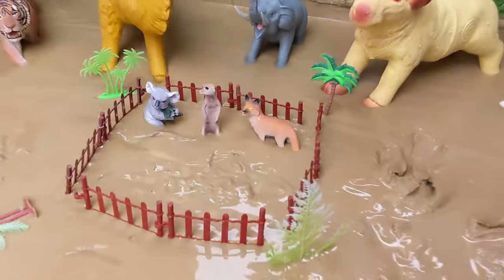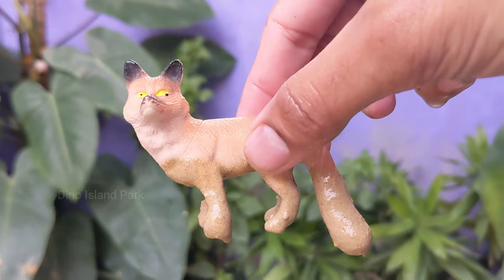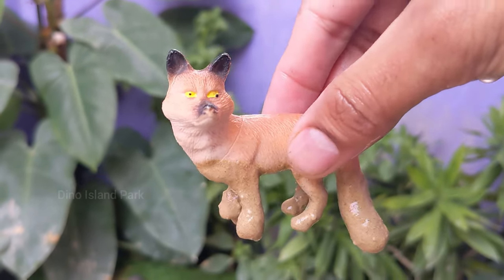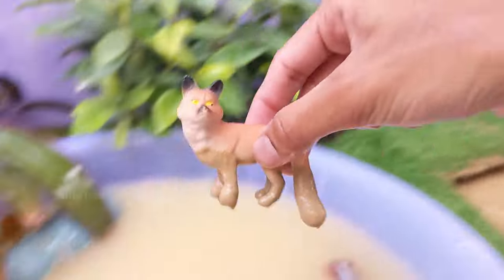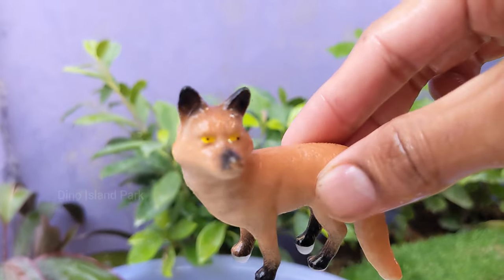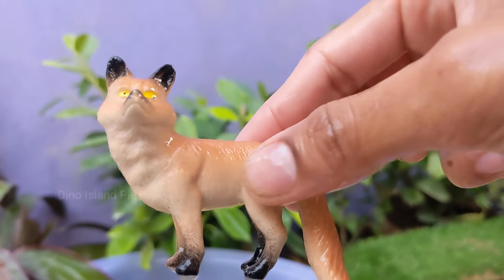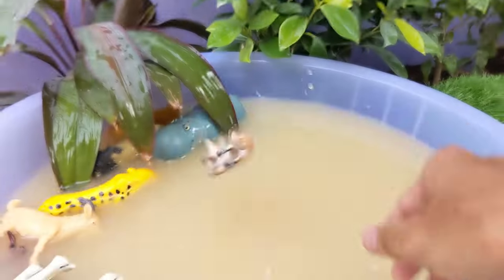Creature Featured: The Clever Fox. Foxes are highly adaptable animals and can thrive in various environments, from forests and mountains to urban areas. They are found on every continent except Antarctica. Many fox species are nocturnal.